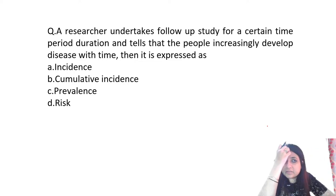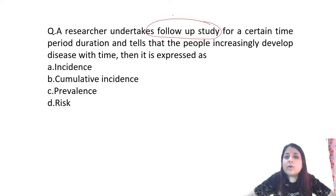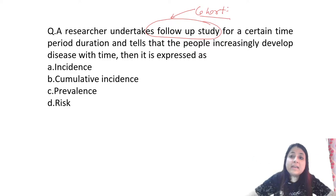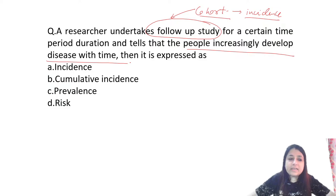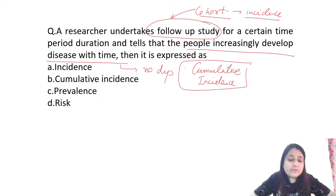A researcher undertakes a follow-up study and notes that people increasingly develop disease with time. Follow-up study is always a cohort study. In a cohort study you calculate incidence. But here, people are increasingly developing disease with no dip — cases are continuously increasing. This represents cumulative incidence. Cumulative incidence is when there is no dip and cases are constantly increasing.